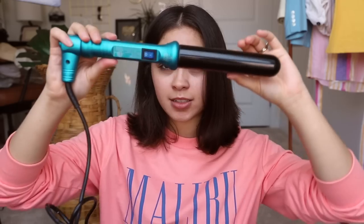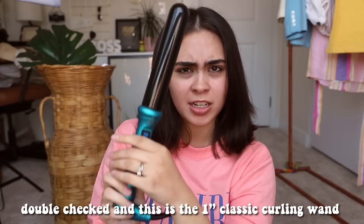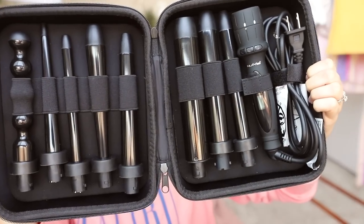Usually the curling wand I use is about an inch, inch and a half barrel. But the one I'm using today is called the OctoWand, and it is so cool — it's efficient, it's great for travel, and I'm very impressed by it. Inside, you have eight curling barrels and the base. You also get a nice heat protecting glove, which is amazing for people like me who are very clumsy and prone to accidents — I burn my knuckles probably about every other time I curl my hair.